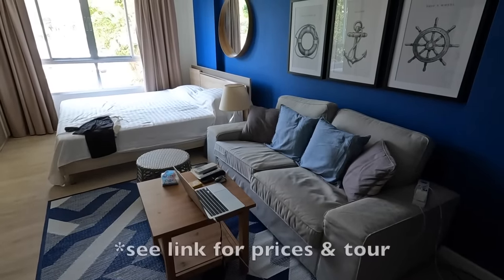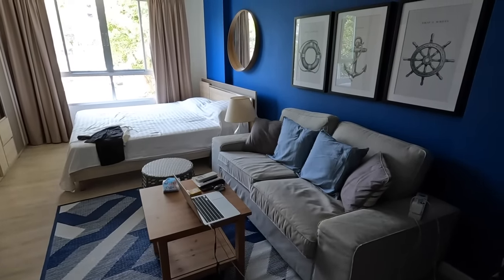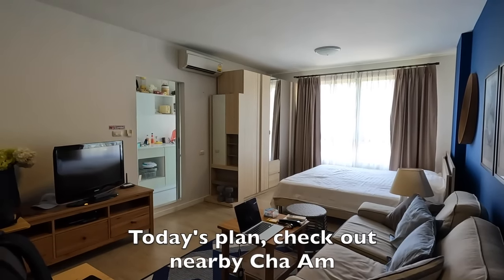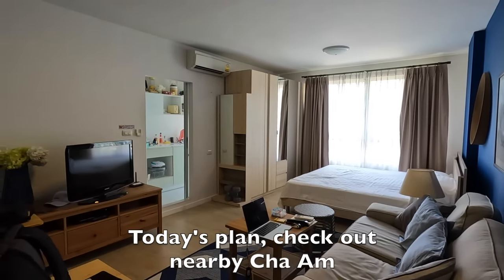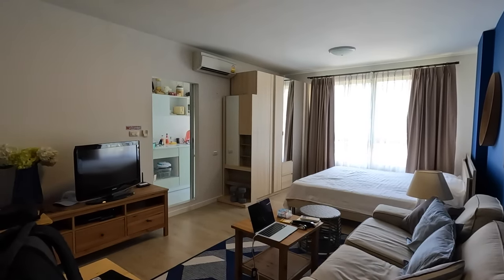By the way, if you missed a tour of this fantastic place, have a look in the previous vid - plus many other condos that I looked at. So the plan today is to go visit neighboring Cha-am. It's a quaint little Thai favorite beach resort. Haven't been there for years, so I'm looking forward to it.